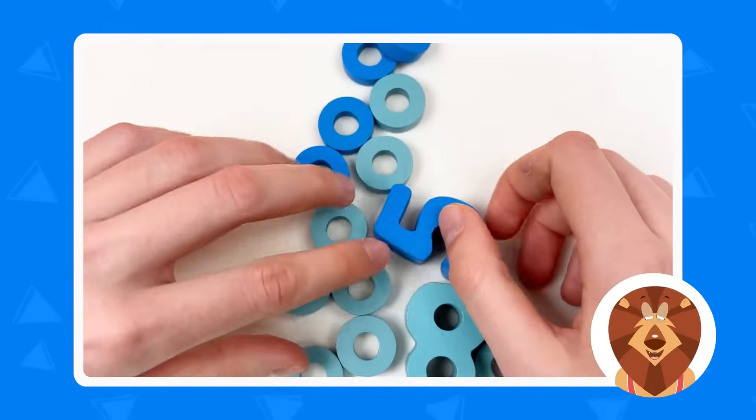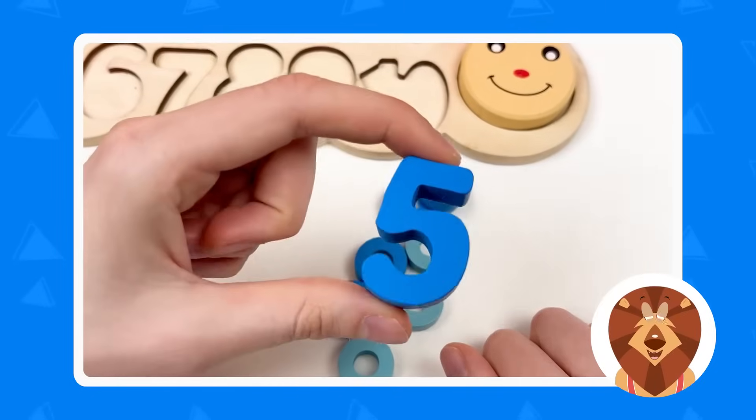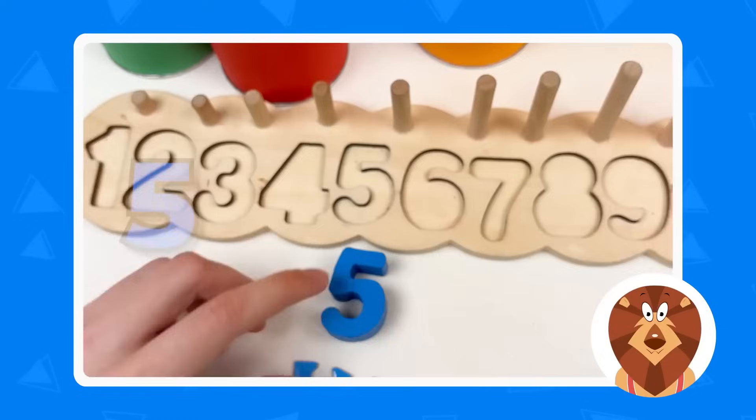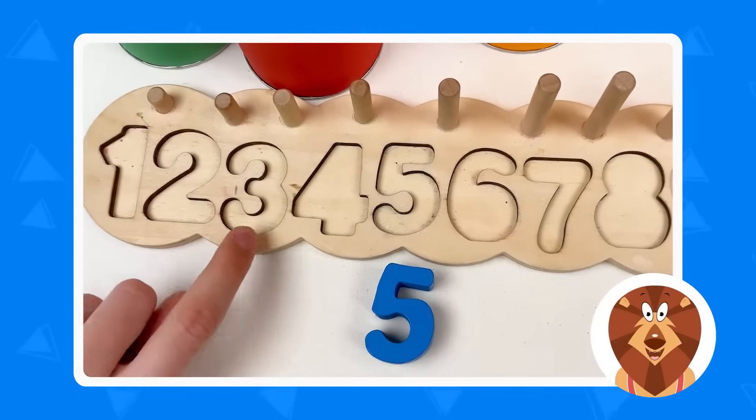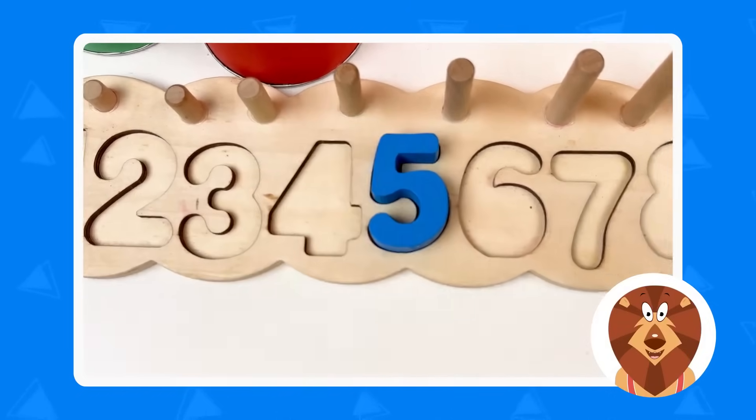And let's take the number! So right now we can see it's number five! And let's count: one, two, three, four, and five! Great! Well done!